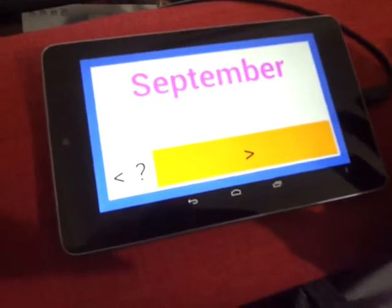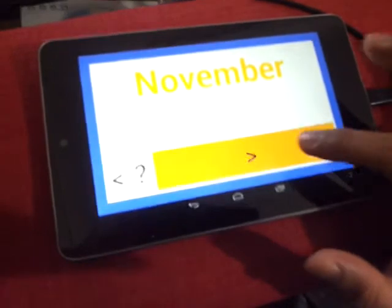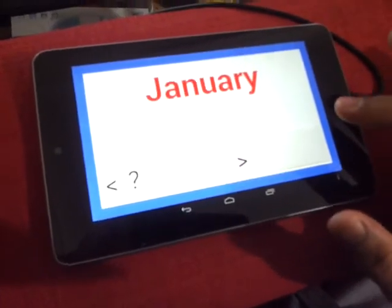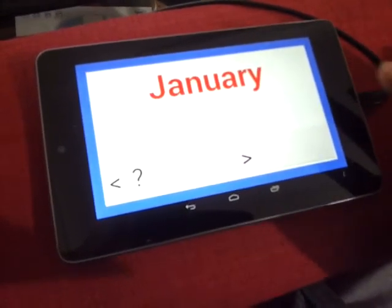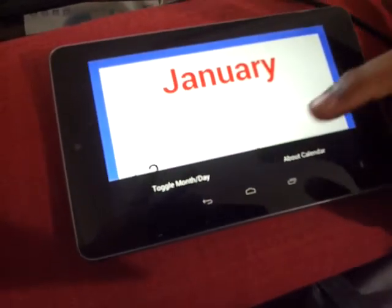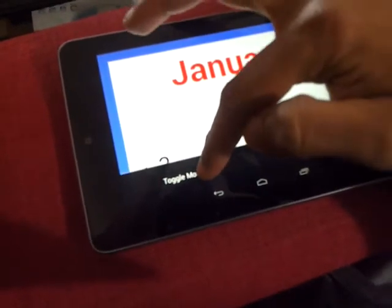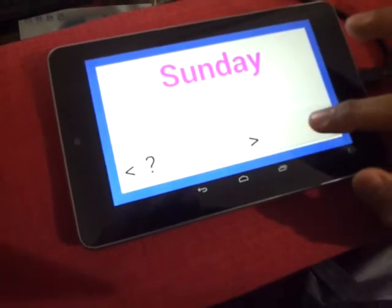It's got voice features — October, November, December, January. You can also, just like the other apps by Five Pumpkins, put it into quiz mode and toggle between the months and the days of the week.